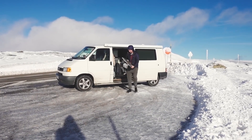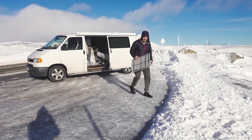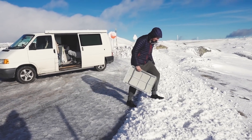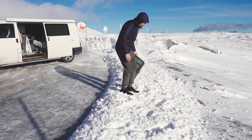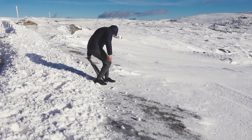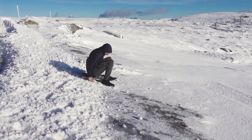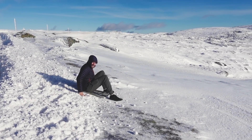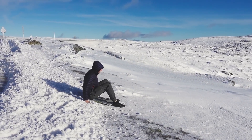I don't know if any of you guys remember a few years ago when Theo went sledging in Slovenia, but this is the sledge he used - our old trusty camp table - and he's going to entertain us all by doing it again. Is this the last time I'm going to see you?